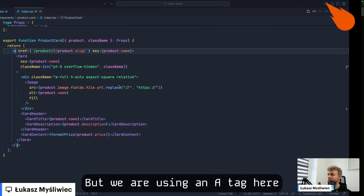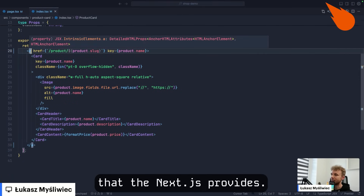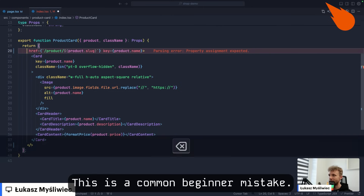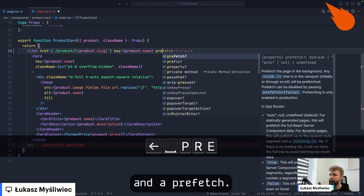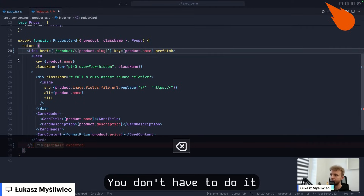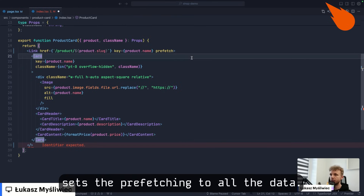But we are using an anchor tag here instead of the Link component that Next.js provides. This is a common beginner mistake. So let's change it to a Link component and add a prefetch prop. You don't have to do it, but prefetch set to true sets the prefetching to all the data.